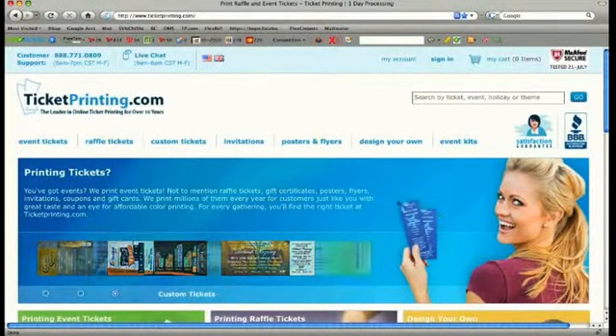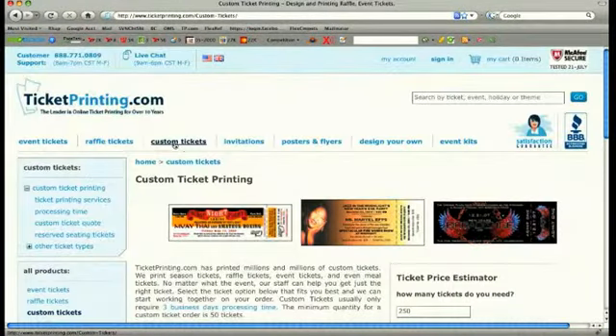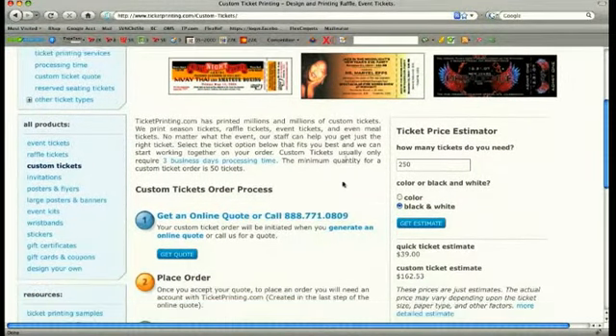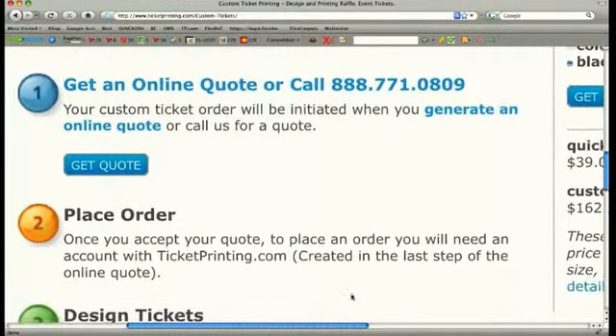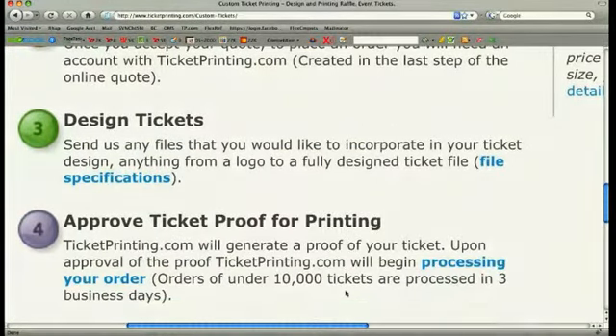Click on the custom tickets link at the top of the home page and follow the on-screen guides to receive your quote and be contacted by our customer service design team. A specific video to guide you through the custom tickets process can also be accessed through the ticketprinting.com web page.